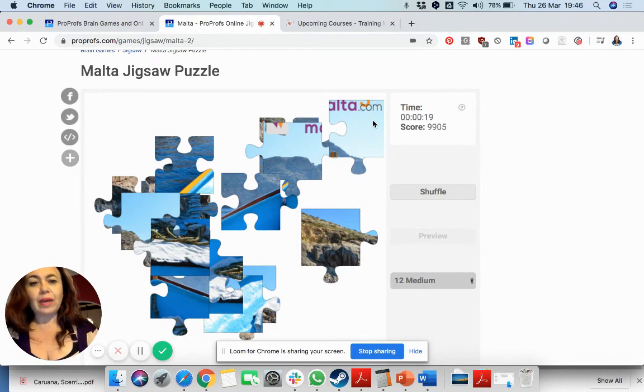As always we have scores, we have a timer, and it's of course possible to share this. You can share this on Facebook, on Twitter, and with an embed tag if you know how to embed that in your website.